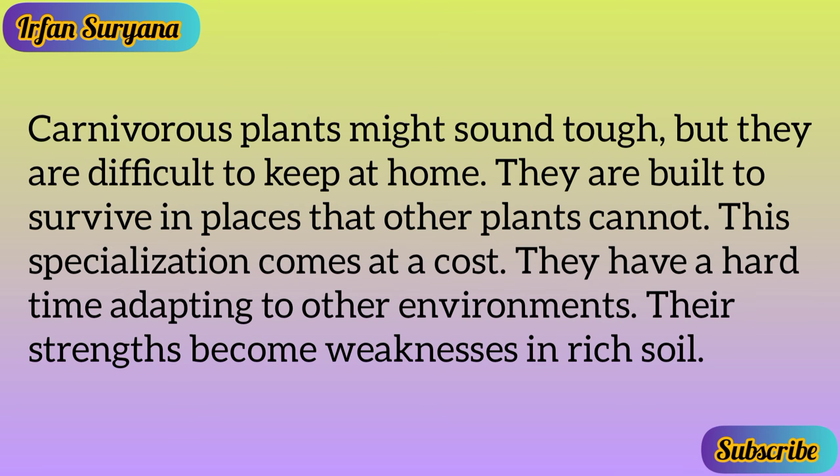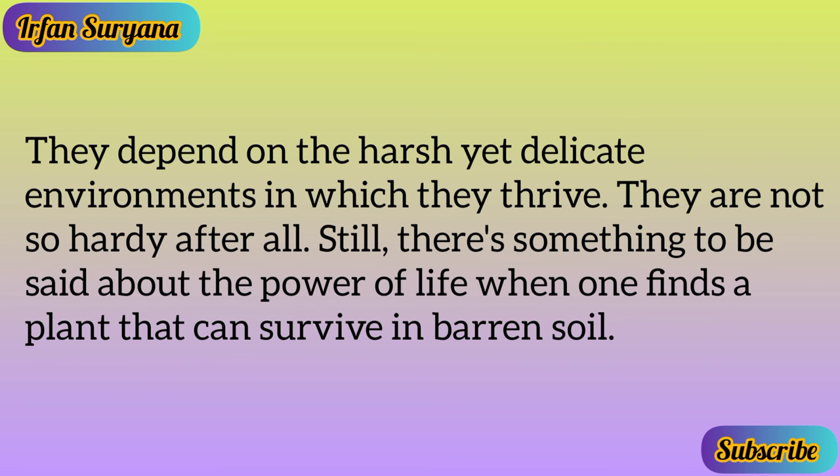Carnivorous plants might sound tough, but they are difficult to keep at home. They are built to survive in places that other plants cannot, and this specialization comes at a cost — they have a hard time adapting to other environments, and their strengths become weaknesses in rich soil. They depend on the harsh yet delicate environments in which they thrive, so they are not so hardy after all. Still, there is something to be said about the power of life when one finds a plant that can survive in barren soil.